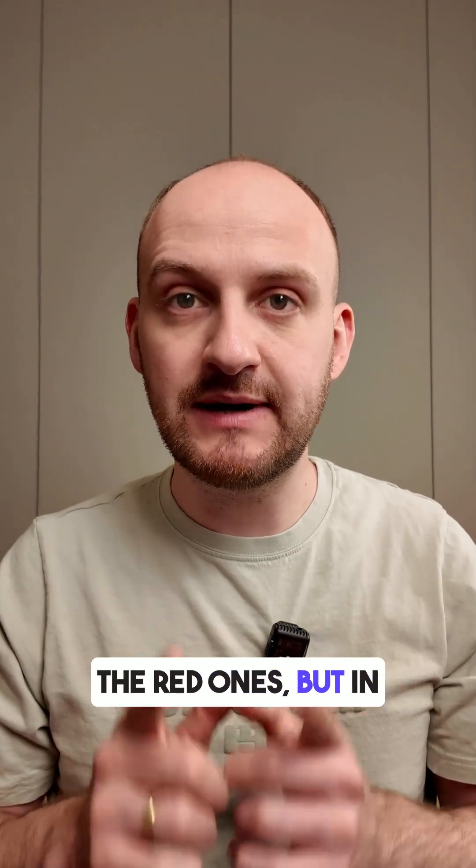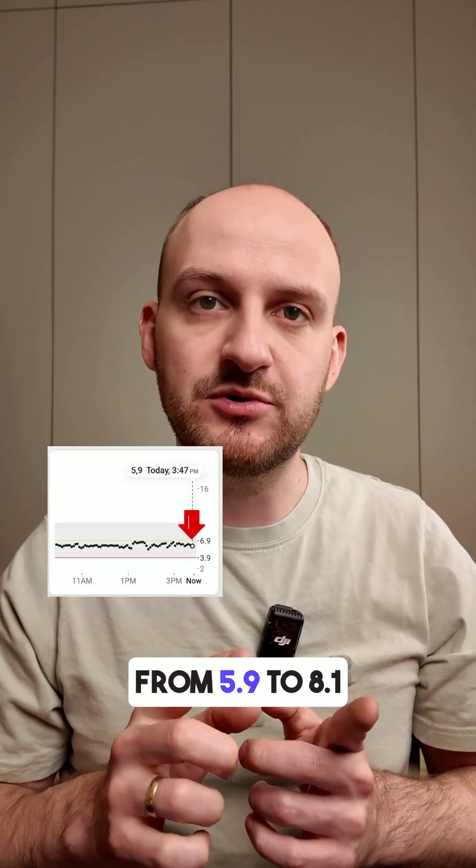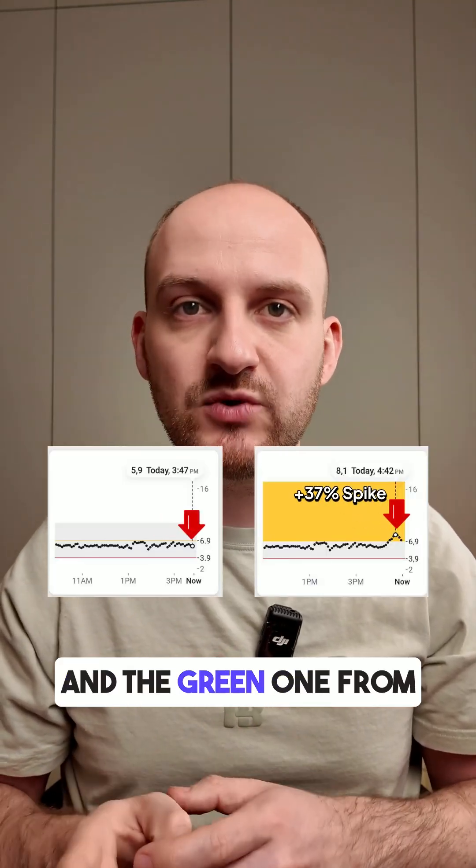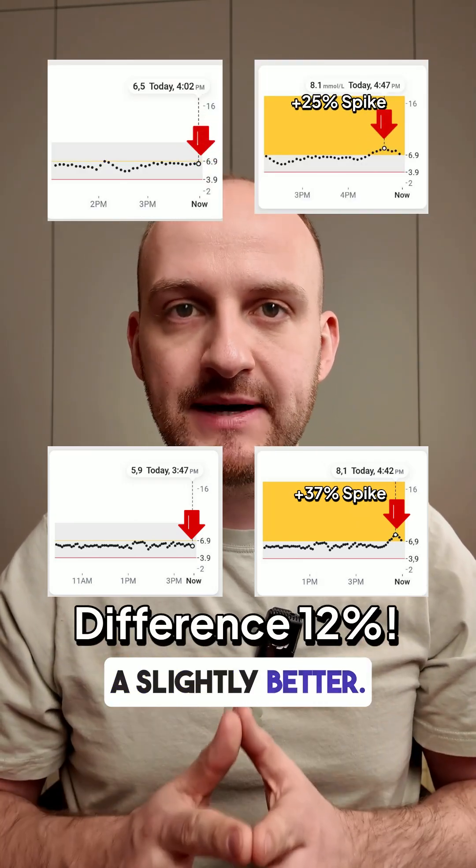Green apples usually have less sugar than the red ones, but in my case the spike was almost the same. The red apple raised me from 5.9 to 8.1, and the green one from 6.5 to 8.1 — just slightly better.